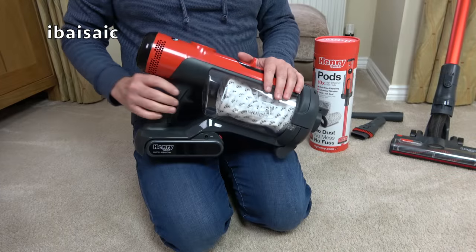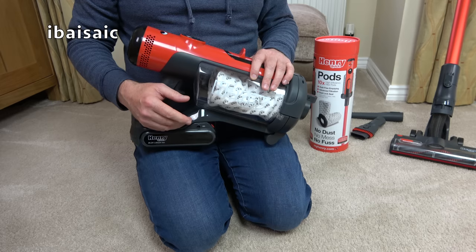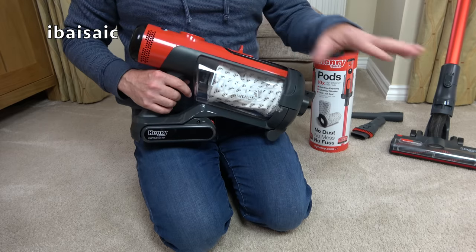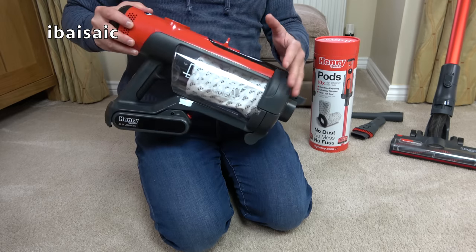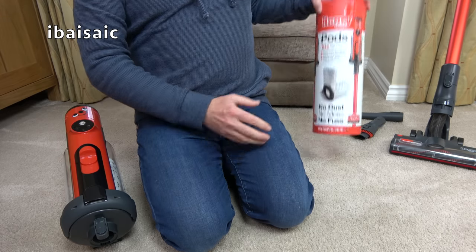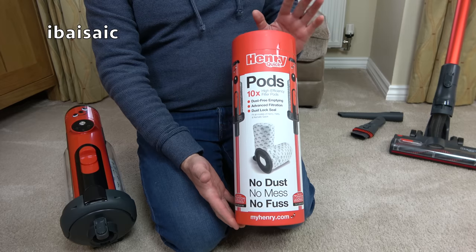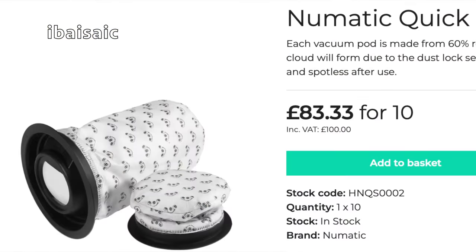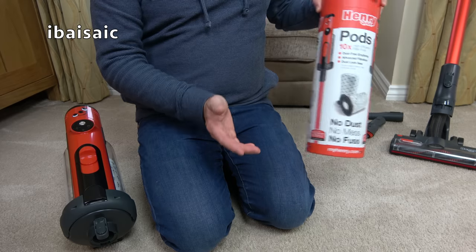If you saw my launch video for the Henry Quick, you'll know that it comes with 26 dust bags, so that should last well over a year for most households if you're just using the machine normally - not putting excessive amounts of dirt down. 26 bags would probably last more than a year in an average home. When you want to replace the bags after using up all 26, these are available in packs of 10 from myhenry.com - at the time of making this video it's £12.98 for a tube of 10 bags. Don't pay more than that - other retailers are selling these for £20, and I even saw one selling them for £80.